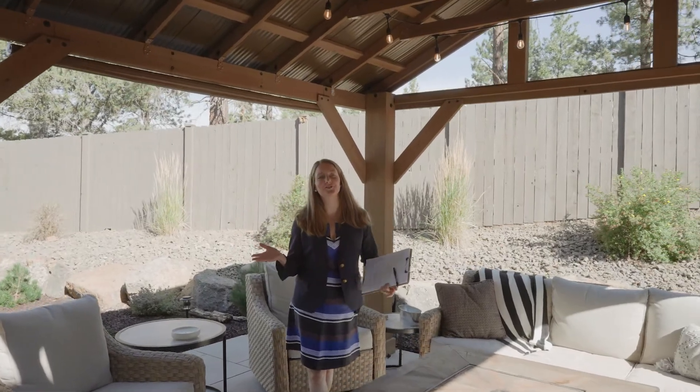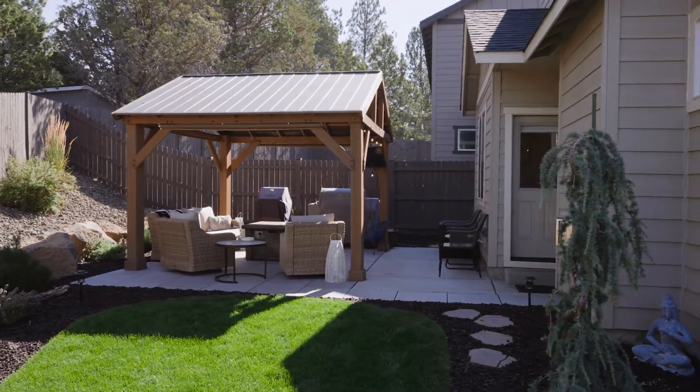Enjoy entertaining in this beautiful outdoor living space with this lovely gazebo, backing to natural space for a very private feel.